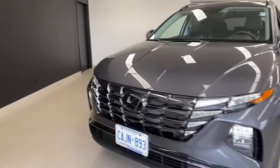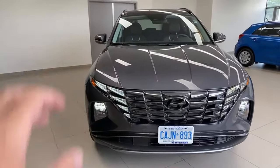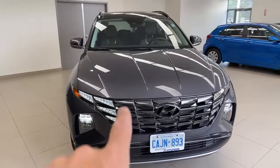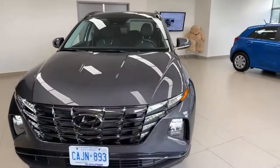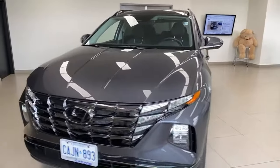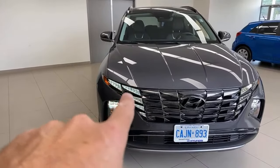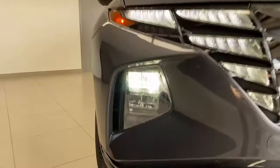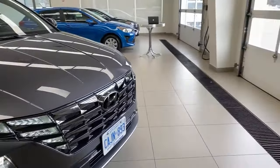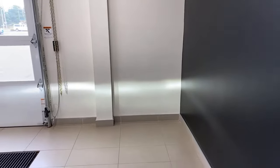Out front, the daytime running lights blend into the grille and the headlights are lower down. Personally I think a gray color contrast looks better than all-black on the grille details. The Tucson is instantly recognizable — compared to the Santa Cruz which has a different grille with three horizontal layers versus this car's four. The LED headlights are nice and bright; mounted low, they really light up the road well without shining in oncoming drivers' eyes.